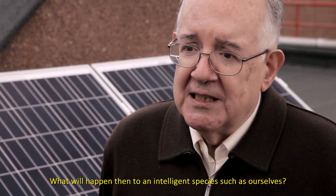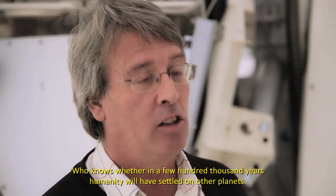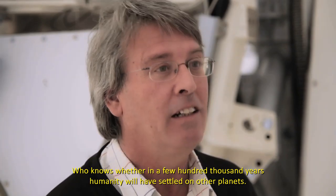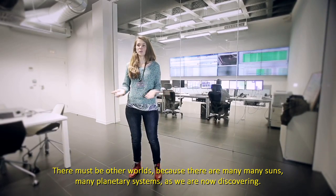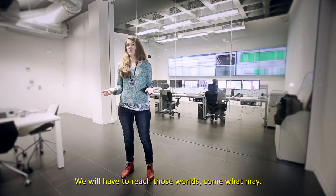¿Qué le pasará a una especie inteligente como nosotros? Pues depende de lo inteligente que sea. ¿Quién sabe si la humanidad, dentro de pocos cientos o miles de años, estará viviendo en otros planetas? Tienen que haber estos mundos, porque hay muchísimos soles, muchísimos sistemas planetarios que estamos descubriendo ahora. Tenemos que llegar a estos mundos sí o sí. La Tierra ha sido la cuna de la humanidad, pero nadie permanece para siempre en la cuna.